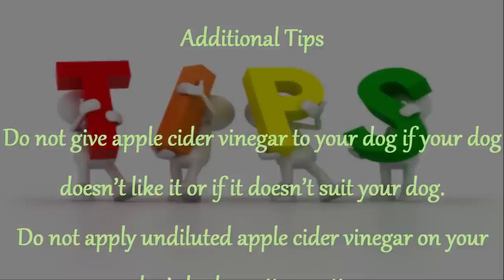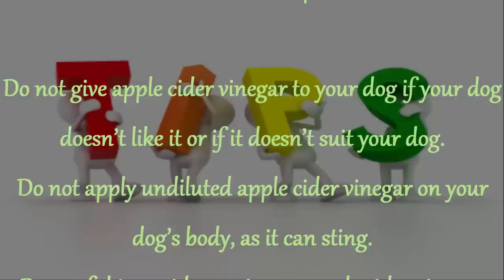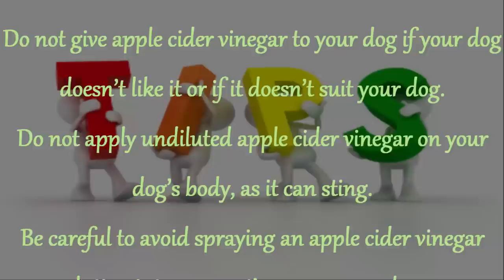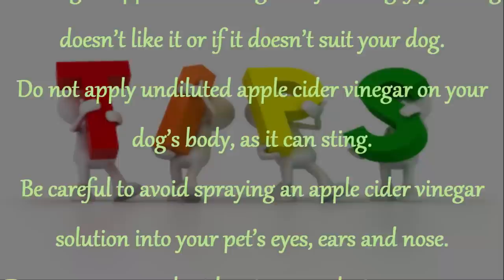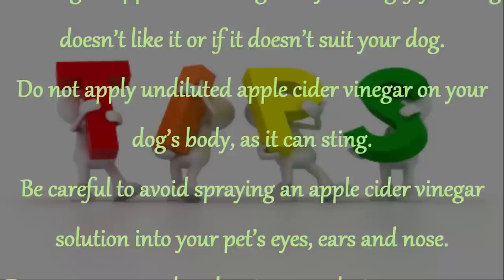Additional Tips: Do not give apple cider vinegar to your dog if your dog doesn't like it or if it doesn't suit your dog. Do not apply undiluted apple cider vinegar on your dog's body, as it can sting. Be careful to avoid spraying an apple cider vinegar solution into your pet's eyes, ears and nose. Do not use an apple cider vinegar solution on an open wound — it can sting if the wound is raw.